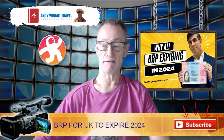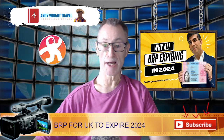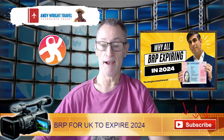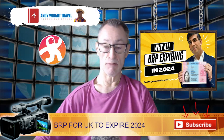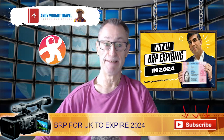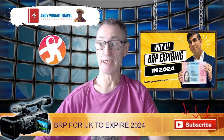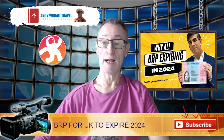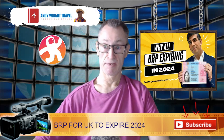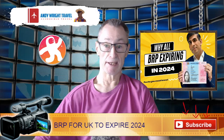BRP Biometric Residence Permits — this is all about when you come here to live, and if you have Thai girlfriends or wives, you'll know what a palaver and what a cost it is to get them to live here. The idea is that they have a BRP, and currently all BRPs are expiring at the end of next year, 31st of December 2024.